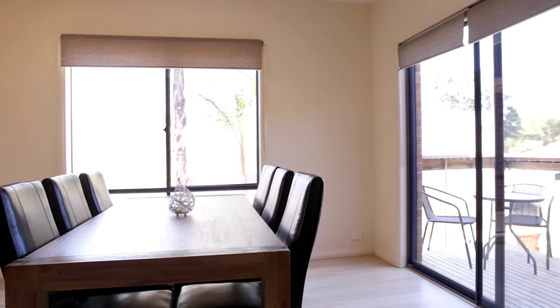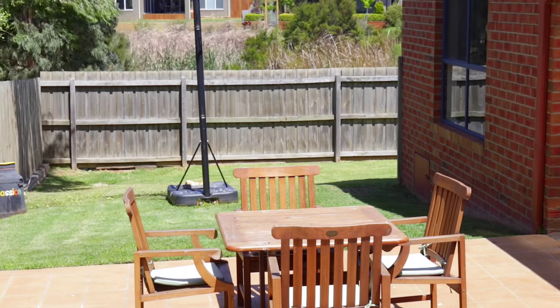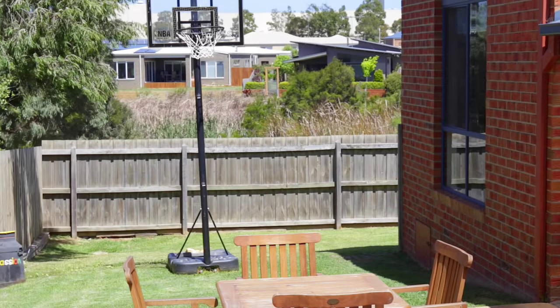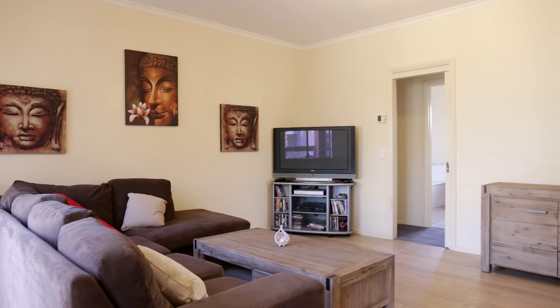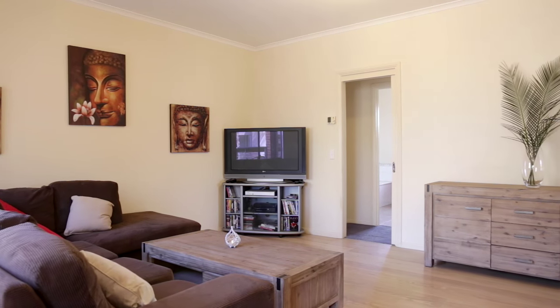The dining area flows to an undercover deck that catches refreshing sea breezes. The relaxed living space is open and social, ideal for entertaining.